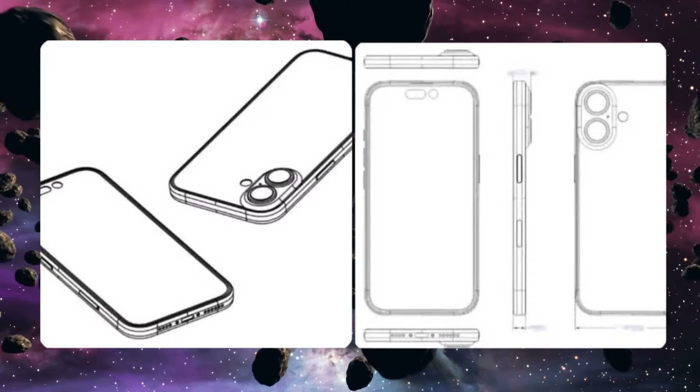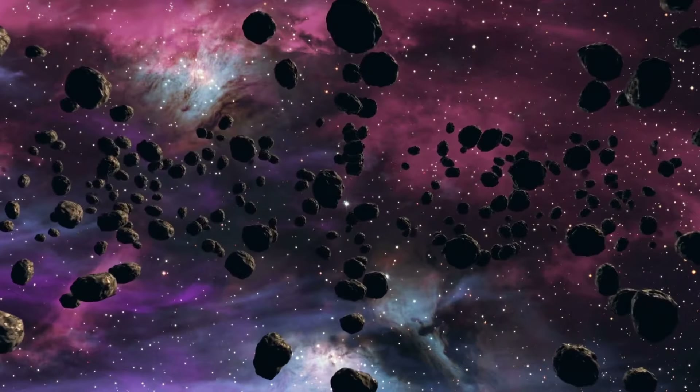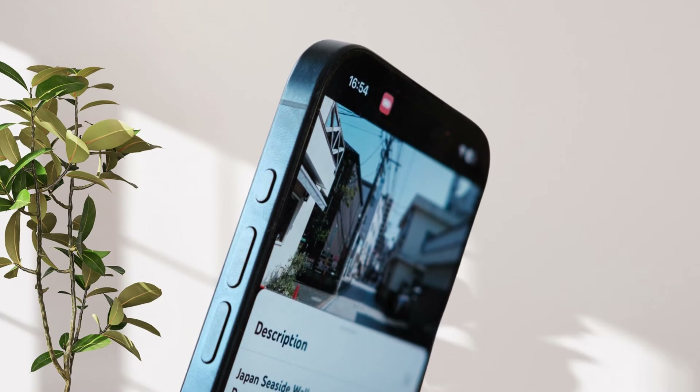And speaking of challenges, shrinking those bezels was tricky, especially with keeping the phones cool. But Apple and its partners, like Samsung, LG, and Bose, have figured out a smart way to deal with that heat, so the sleek design doesn't mess with performance.